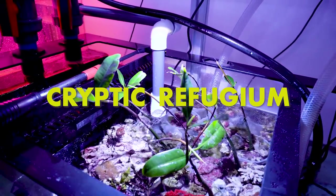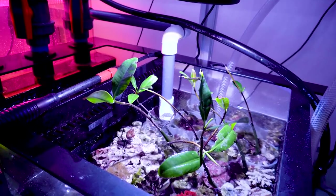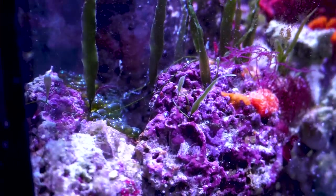The cryptic refugium is doing great. The mangroves are growing and putting off new leaves, and every time I look in there I'm reminded of the creatures growing in there — and I'll never put my hand in there ever again, regardless of how much anyone pays me.